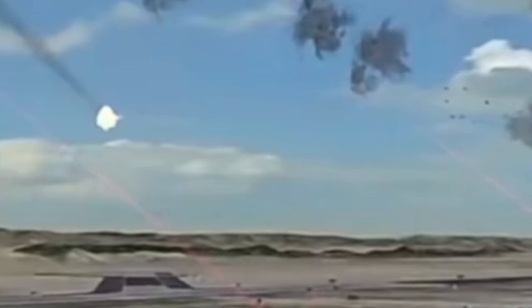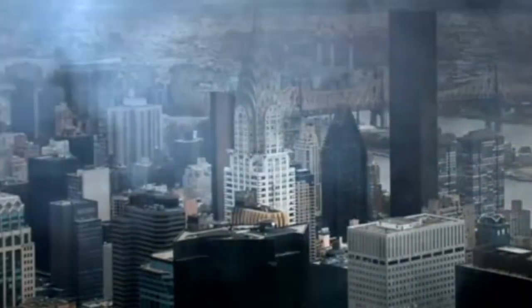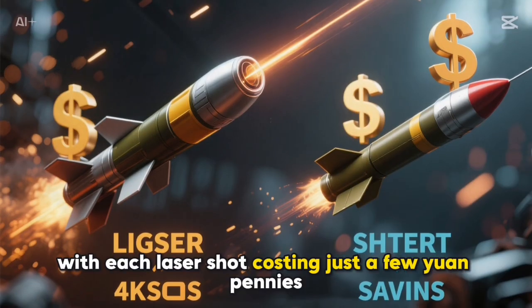This system is designed specifically to take out low-flying drones, the kind often used in modern warfare for surveillance or attacks. During testing, it reportedly neutralized over 110 drone targets, with each laser shot costing just a few yuan — pennies compared to traditional missiles.